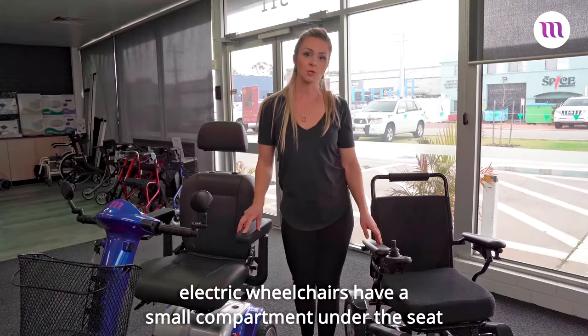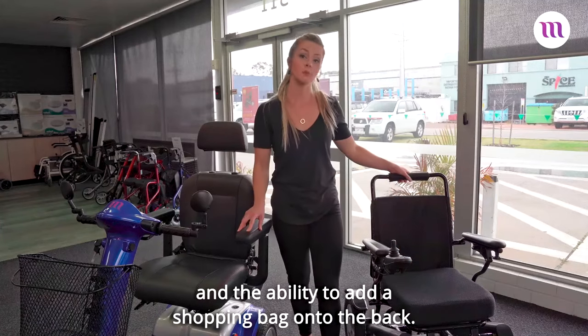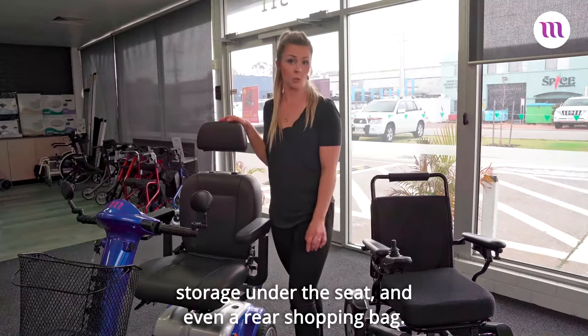For storage, electric wheelchairs have a small compartment under the seat and the ability to add a shopping bag onto the back. For some scooters, you can add a basket to the front, storage under the seat, and even a rear shopping bag.